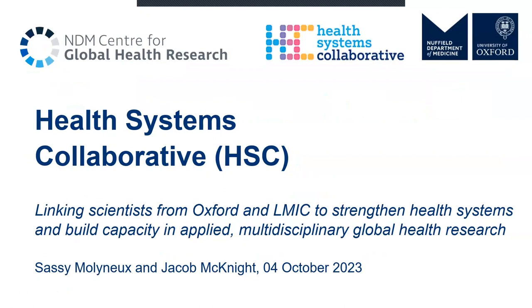Morning, everybody. Jake and I are going to do a bit of a double act here to give you an overview of the work of our group, the Health Systems Collaborative. We're a multidisciplinary applied team, and we're going to introduce you to the staff based here in Oxford. Importantly, as with many other groups, we have colleagues and collaborators working with us based in a range of different LMICs. Together with them, we're interested in better understanding and strengthening health systems, and in strengthening capacity building for us all, and much more widely in the kinds of research that we do.